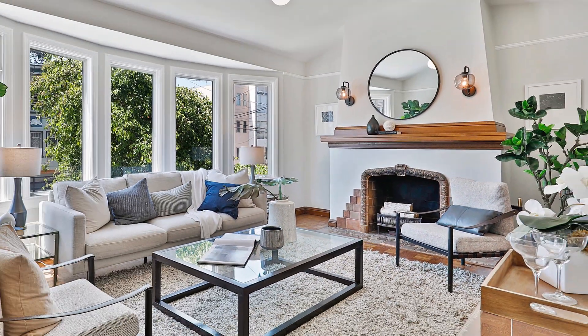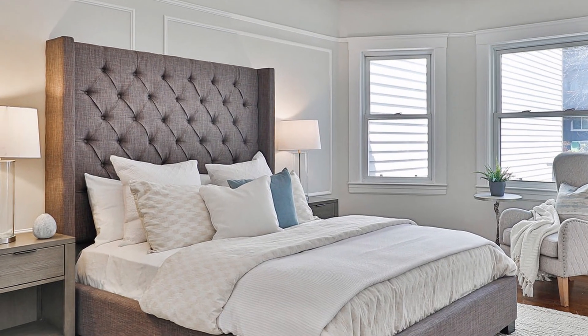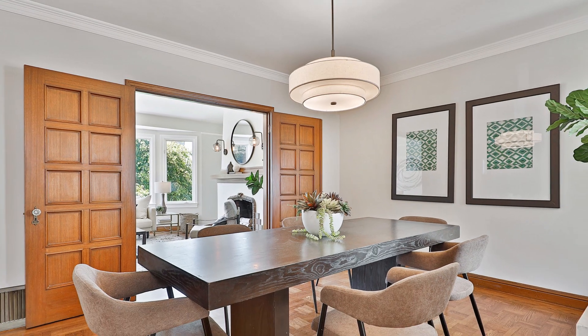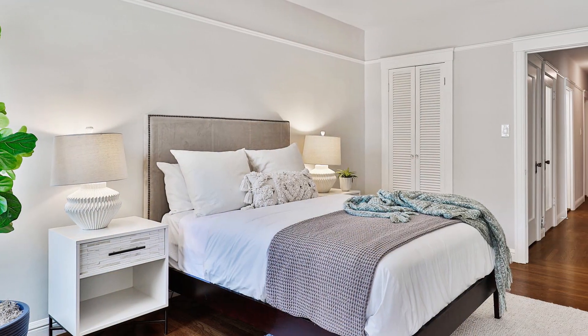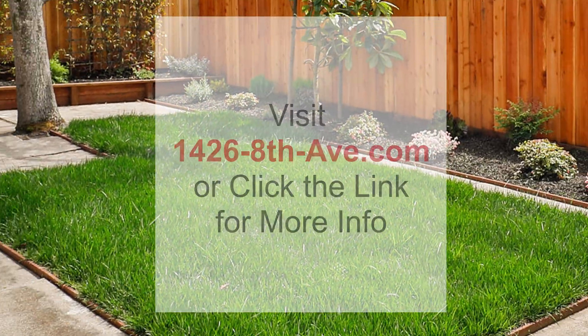1426 8th Avenue is a charming three bedroom inner sunset home. The spacious main level features a marina style floor plan and period details. An unfinished lower level offers great expansion potential. And check out that newly landscaped yard.